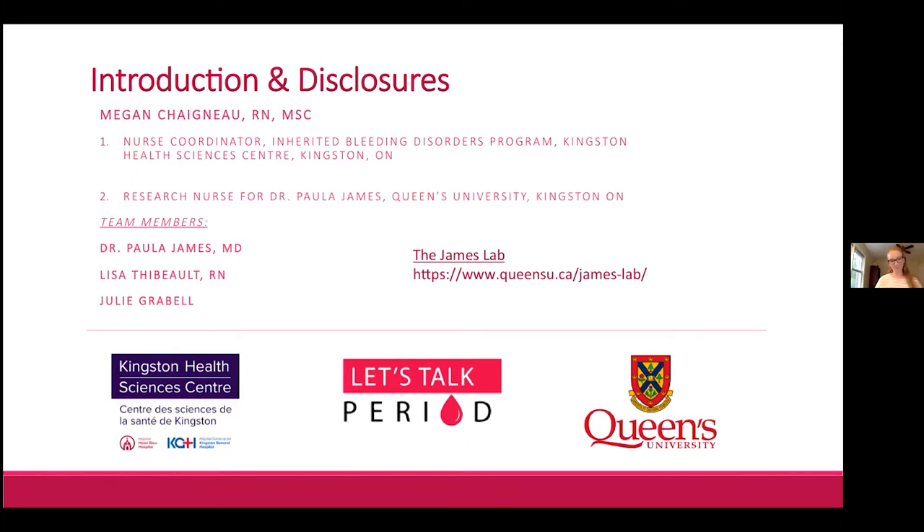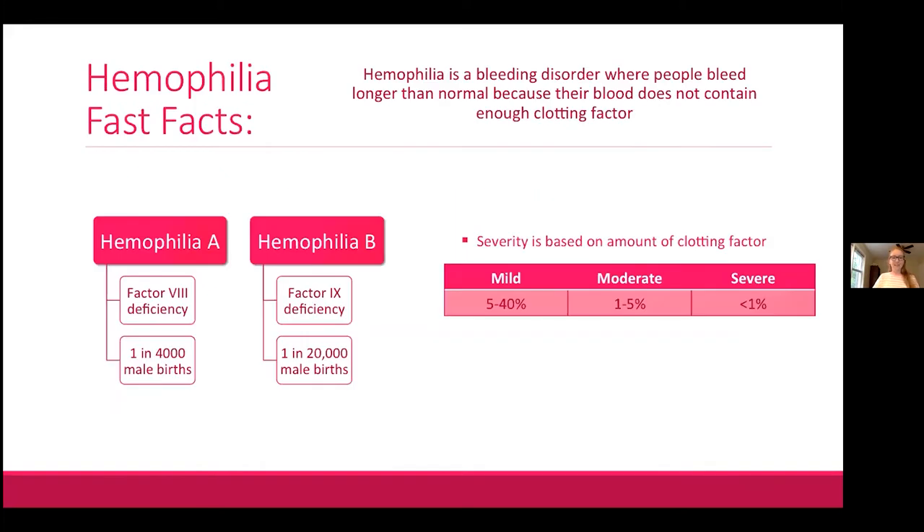I'm going to quickly go over what I've called fast facts about hemophilia. Hemophilia is a bleeding disorder where people bleed longer than normal because their blood does not contain enough clotting factor. There are two subtypes, hemophilia A and B, depending on which clotting factor is missing.